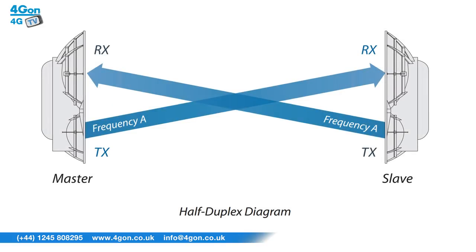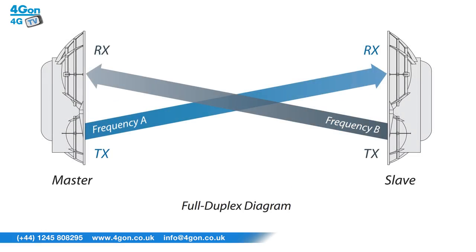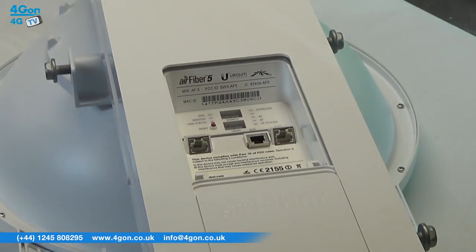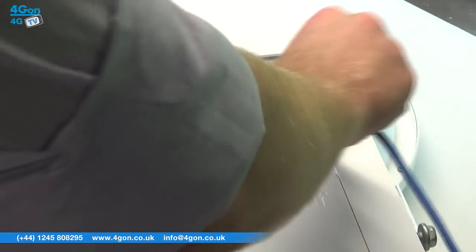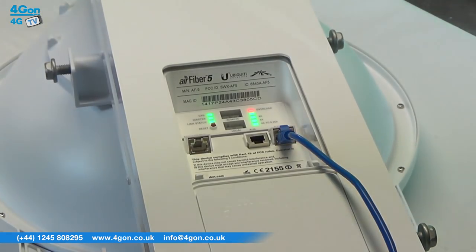The reason the AirFibre range is having such a significant impact in the market is due to its revolutionary design. Incorporating both the send and receive radio into one unit, the AirFibre allows exceptionally high throughput compared to its competitors. Thanks to the digital interface, installation is simple — plug in your network cables and, using the remote display, you can look at the signal strength received and adjust your mounting kit accordingly.